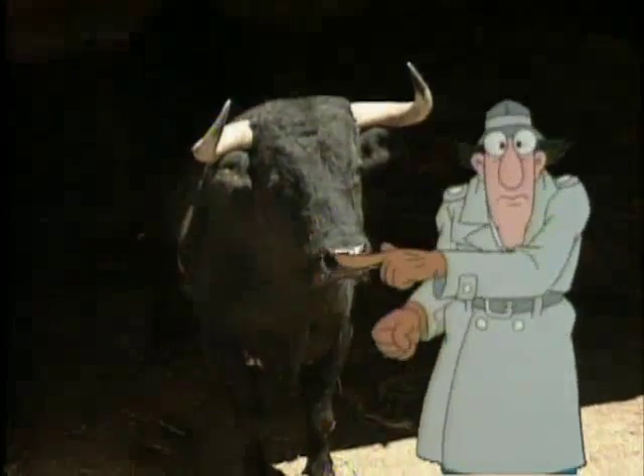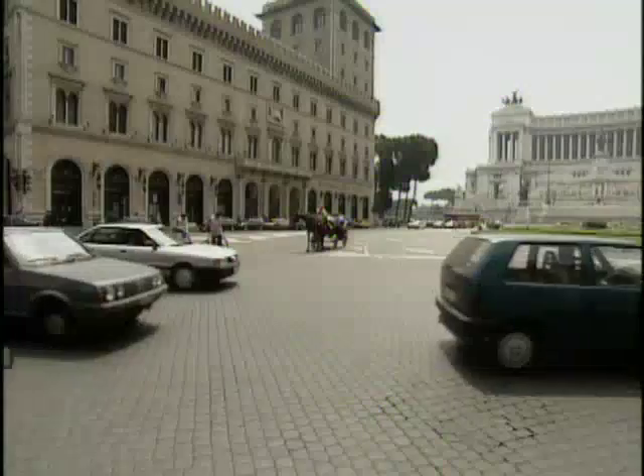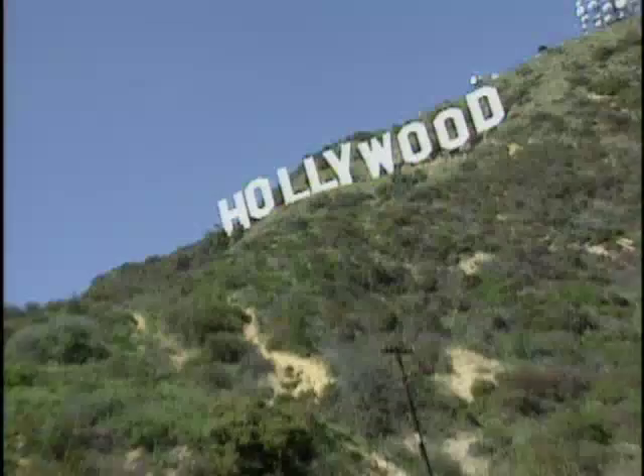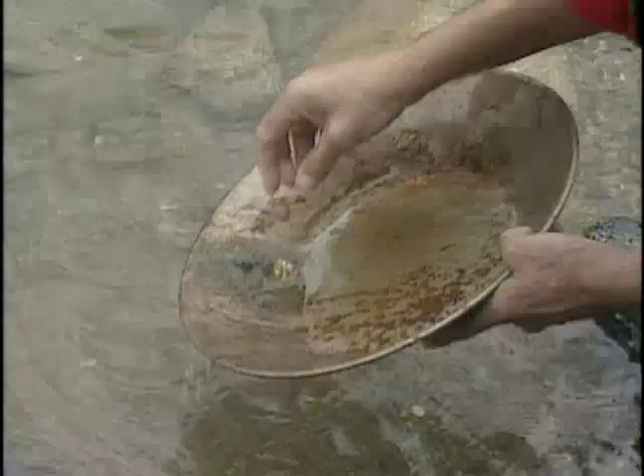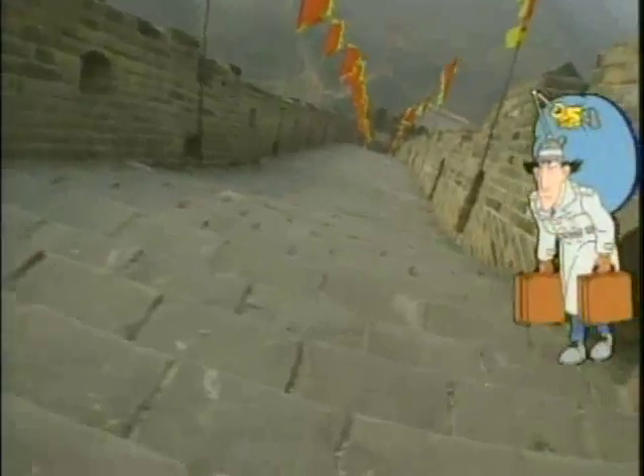Inspector Gadget, Spieltrip! Inspector Gadget, Spieltrip! We're going on a visit! Inspector Gadget, Spieltrip! Come on, let's go! New places, new faces, Inspector Gadget, Spieltrip! Inspector Gadget, Spieltrip!